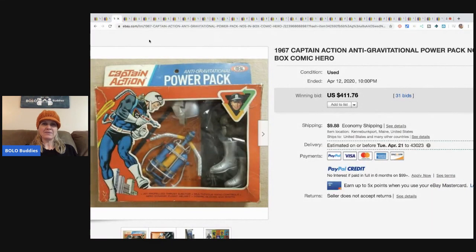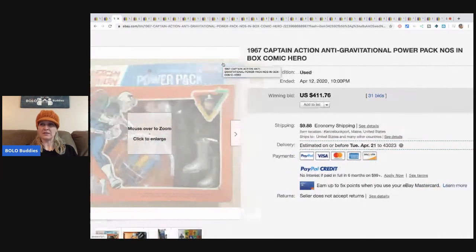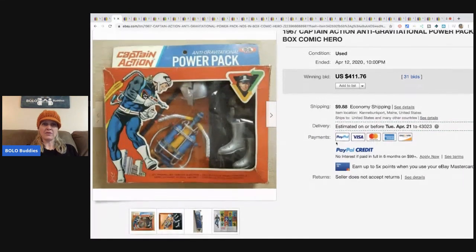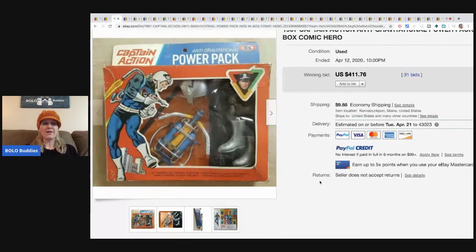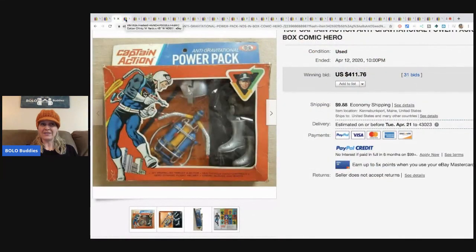This is a Captain Action anti-gravitational power pack box, in-box comic hero from 1967. I'd never heard of this — it sold for $411.76 with 31 bids. I'm the type of person where if I find a toy that's new old stock, it doesn't matter what it is — I know it's probably going to be a good bread and butter item, and could be a big money bolo.